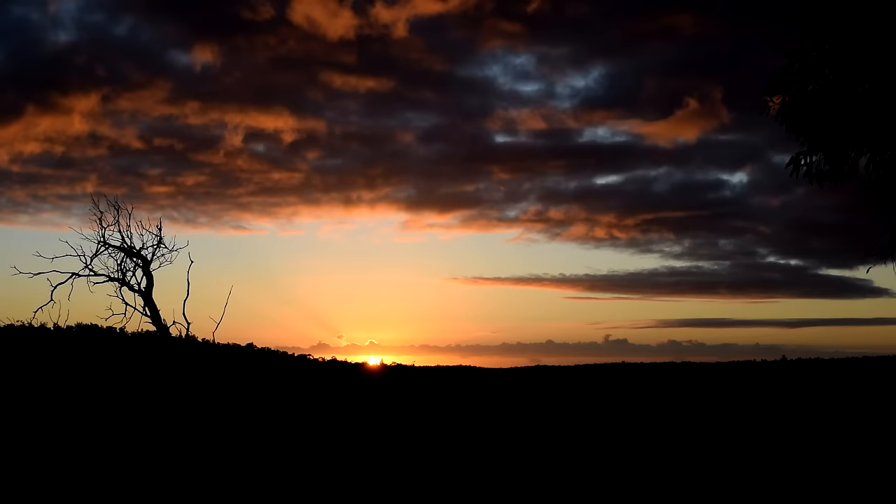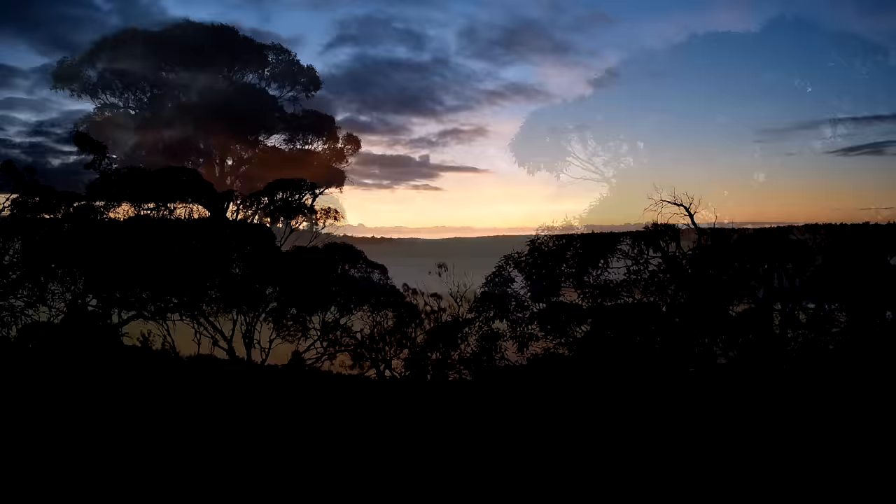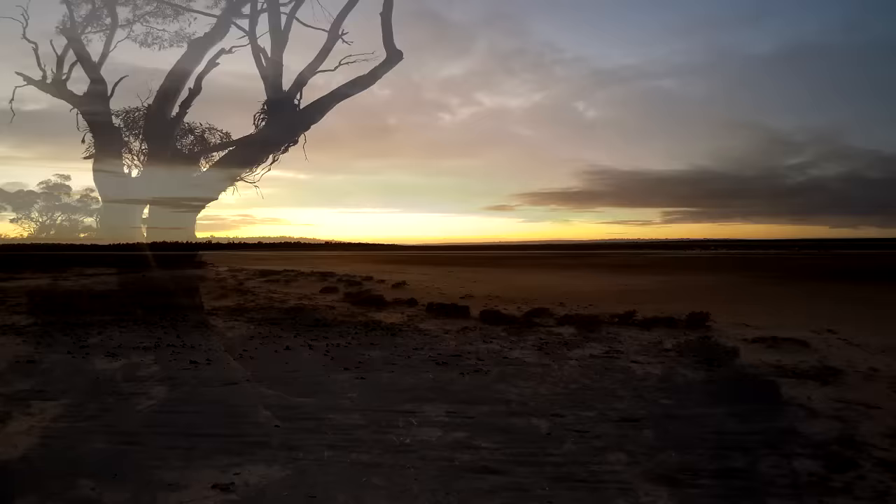The sun awakens, marking my second day on the track. The reds and yellows fade while the white of the salt begins to gleam.